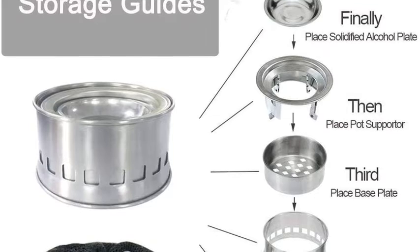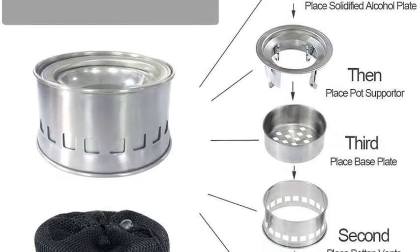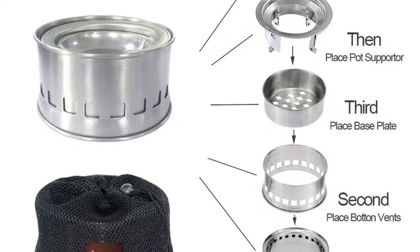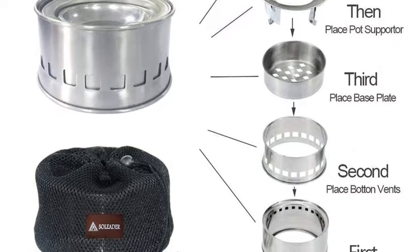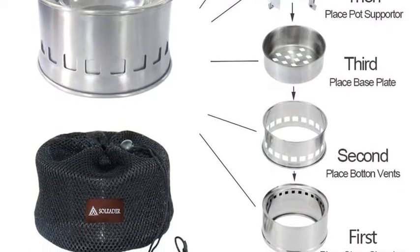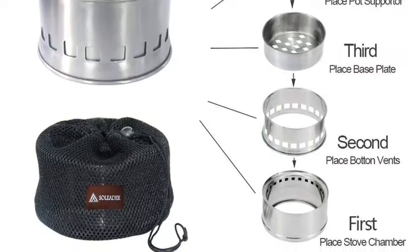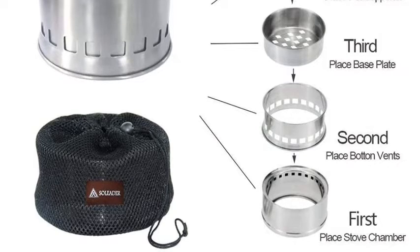Assemble the stove in less than 10 seconds. Gather some tinder, dry leaves or paper, put them in the stove and add a handful of little twigs — sticks about finger diameter work best. Set the fire and enjoy. The rocket stove design creates the air circulation you need. As the fire grows, add a few more pieces of wood and the flames will grow bigger as gasification creates a clean, efficient burn. A handful of twigs may burn for about 20 minutes.